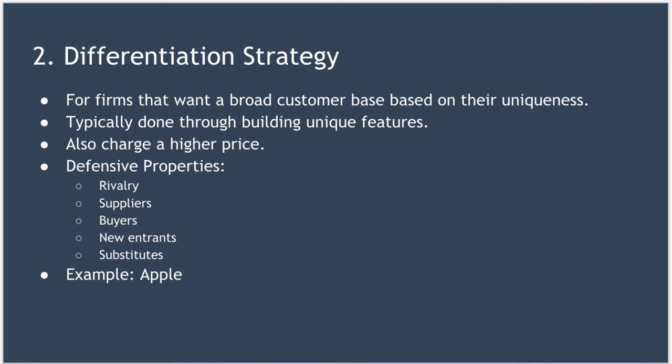Next, we look at the differentiation strategy. This strategy is for firms that want a broad customer base based on the firm's uniqueness or the uniqueness of its products. Typically, firms with this strategy will focus on building unique features to win in the marketplace and usually charge a higher price to offset the cost of being unique. Common mechanisms to differentiate include having superior quality, better customer service, the best design, and uniqueness.